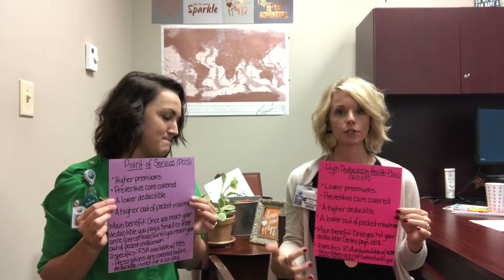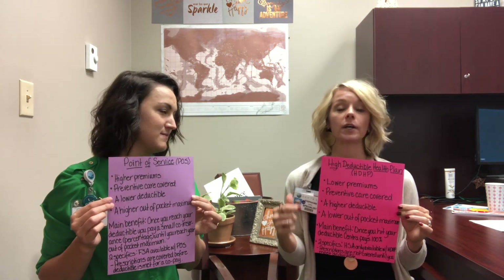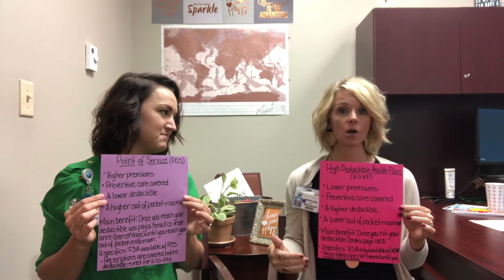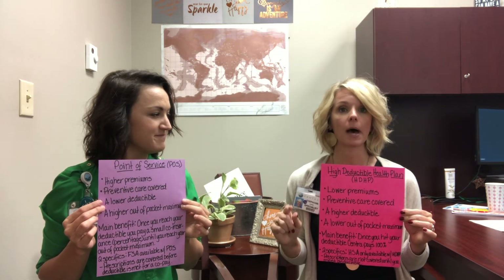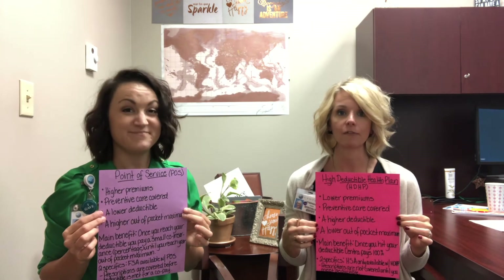The HSA, or Health Savings Account, is only available when paired with a High Deductible Health Plan. The other thing to consider is that your prescriptions are not covered until you reach your deductible on the HDHP. There are a few exceptions — some maintenance drugs are exceptions to that. We don't have time to go over that today, but check your benefits plan guide in Lawson. As always, you can call PCHP and they can give you more details.